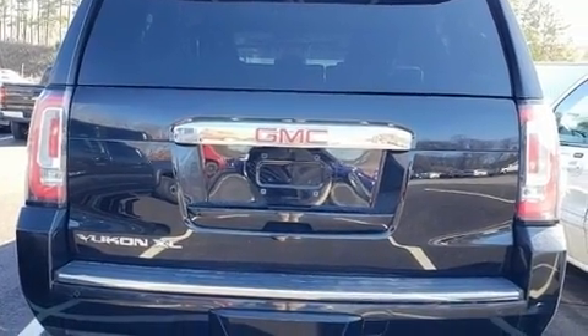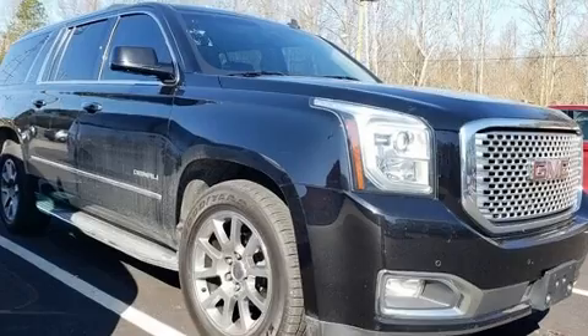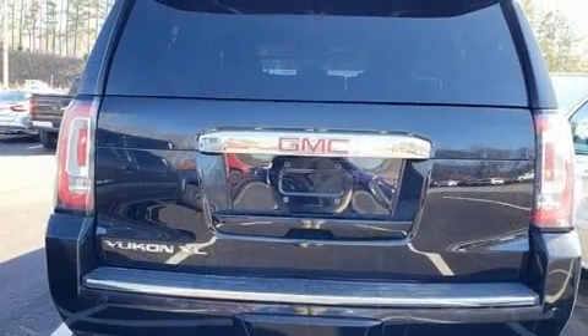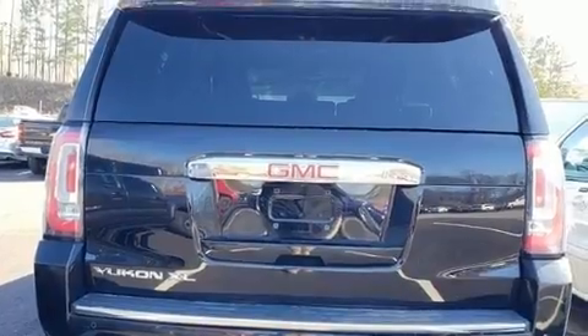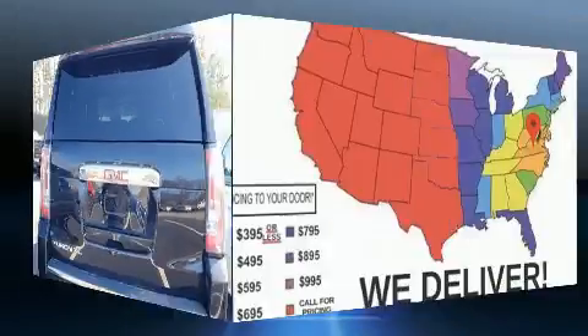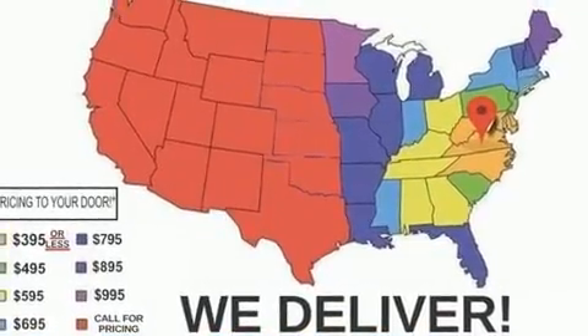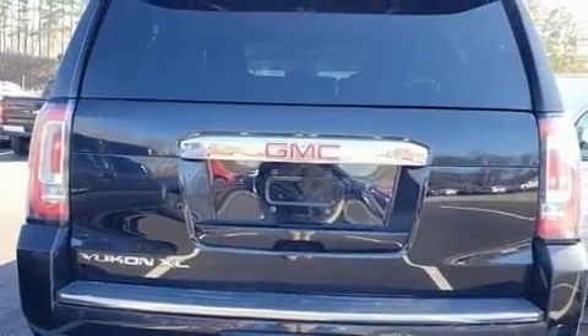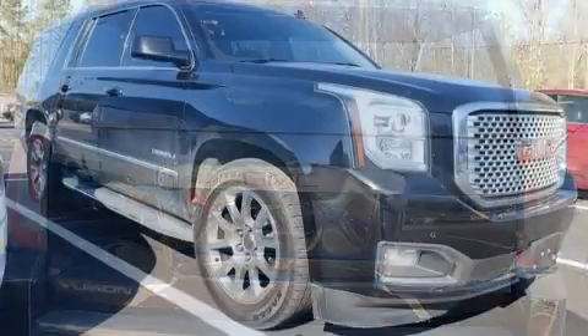Top features include front dual zone air conditioning, power moonroof, rear wipers, and power seats. Third row seats provide an even greater maximum passenger capacity.